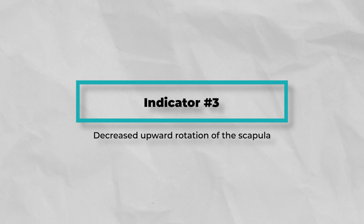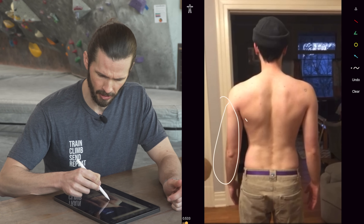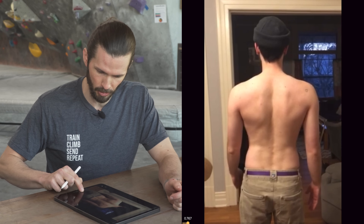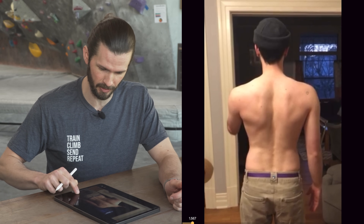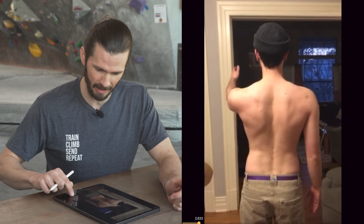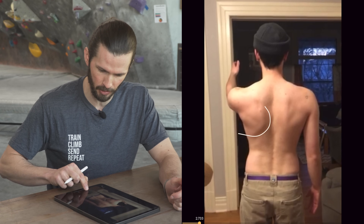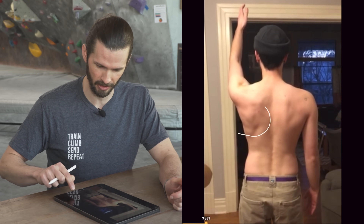Number three: decreased upward rotation of the scapula. As the left arm starts to move, pay special attention to the shoulder blade — it actually doesn't move for quite a while. The arm is still moving, still moving, and the scapula still hasn't really moved at all. We're almost to about 90 degrees before we see the first real movement of that shoulder blade — around 110 degrees. This is a great example of delayed upward rotation of the scapula.